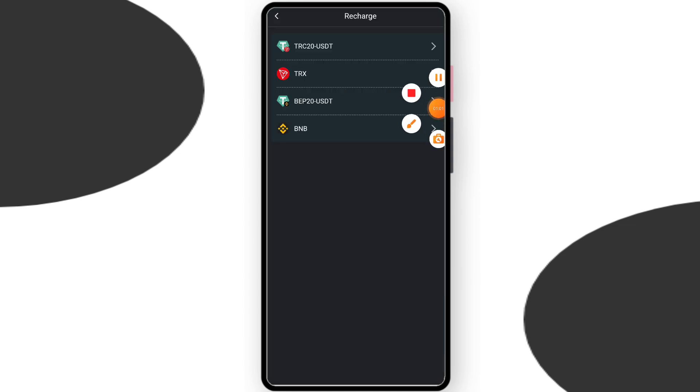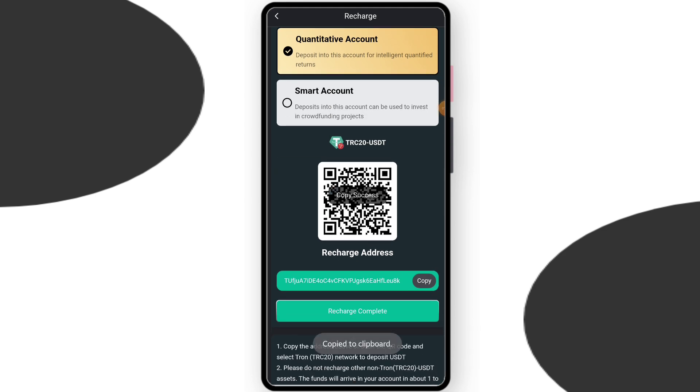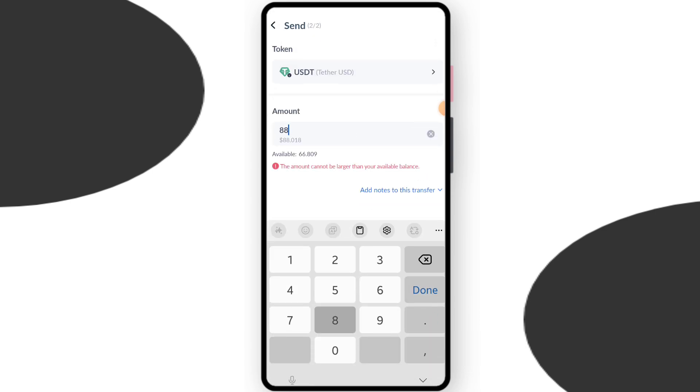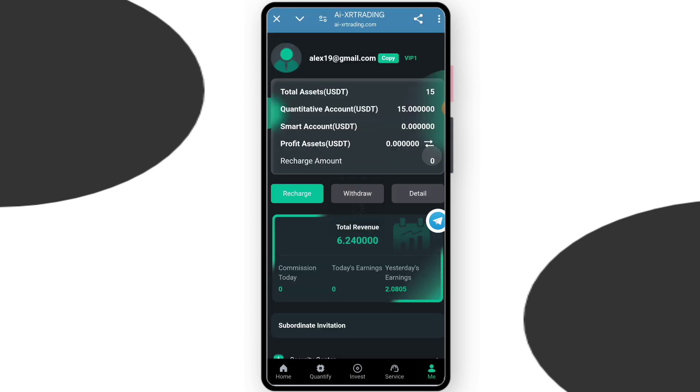Now I will tell you how to recharge — this is a very easy process. Just click recharge, choose your currency, and copy your platform deposit address. Open your crypto wallet, paste your platform deposit address, click next, enter your recharge amount. After the charge is done, click the recharge and complete button.